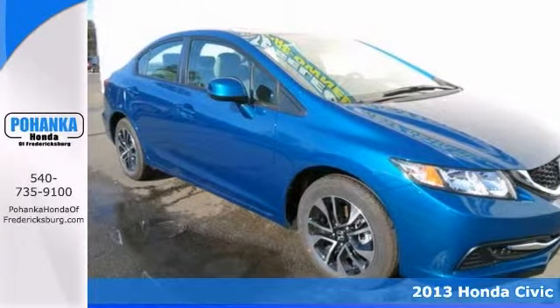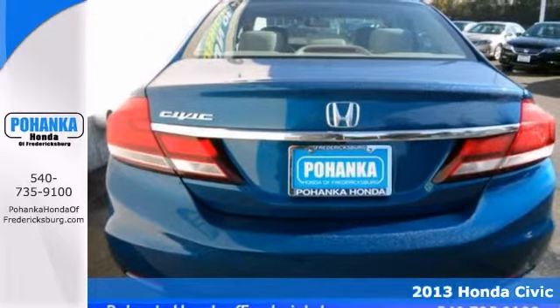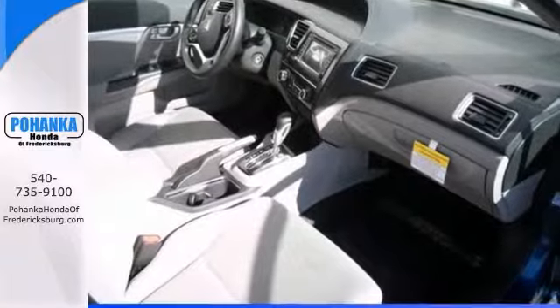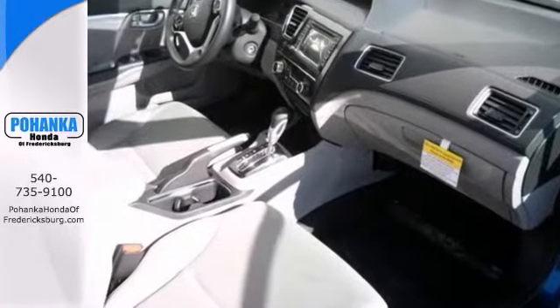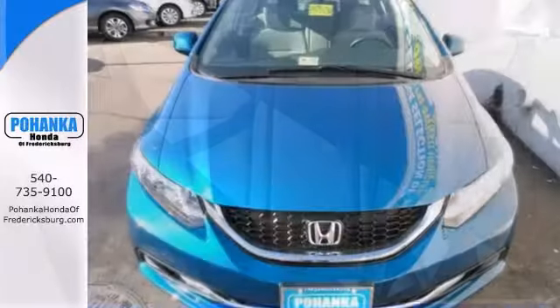There's no better time than now to buy this handsome 2013 Honda Civic EX. It's the car with everything you'd expect from Honda, and then some. It comes nicely equipped with a navigation system, keyless entry, and a sunroof. Plus the alloy wheels and multifunction steering wheel make it hard to pass up.